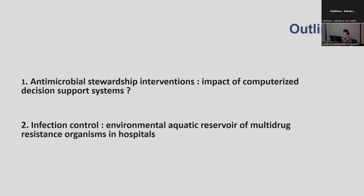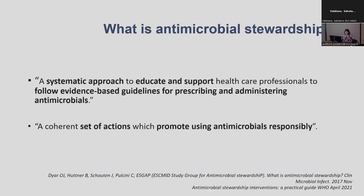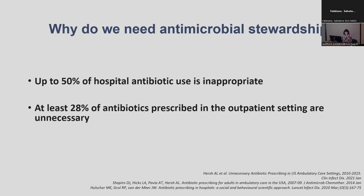Some of you may not be familiar, so here are two definitions. The first one is from WHO, the second one from the European Society of Infectious Disease, and they both highlight the strategic and multifaceted aspect of this intervention with the final aim to promote a more responsible and more appropriate use of antimicrobials.